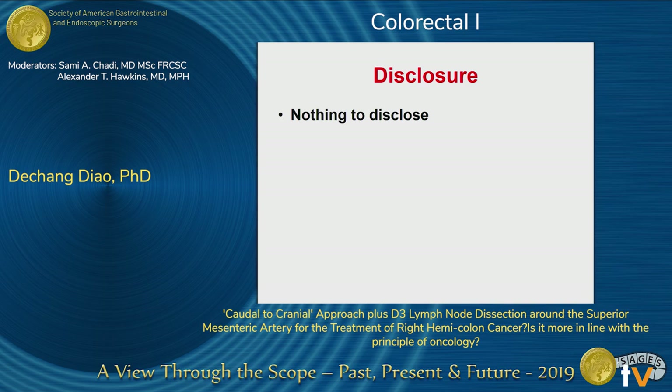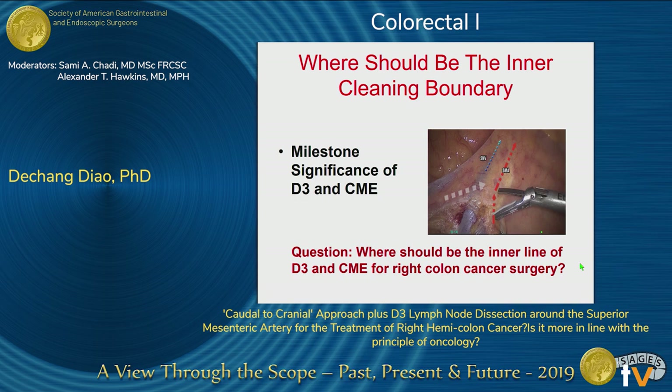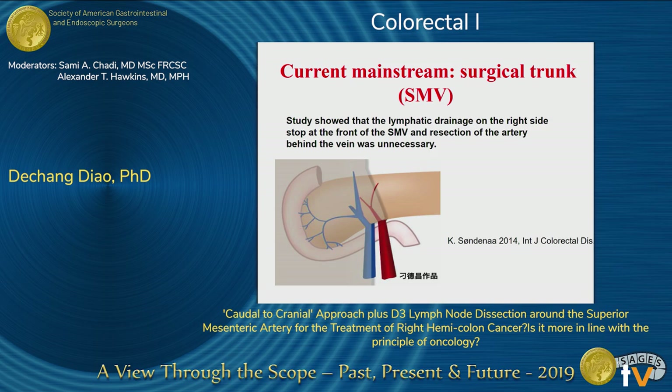Nothing to disclose. There are two controversial issues for right colon cancer surgery. The first is the lymphatic dissection range. The second is surgical pathway — which is the best? We have improved the survival of the patient. However, there is a long-standing argument about where the inner line of the D3 dissection and CME for right colon cancer surgery should be.